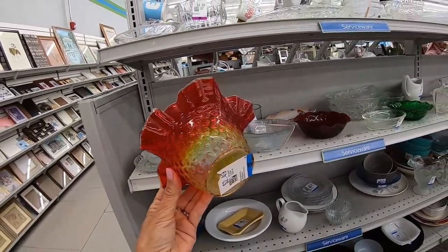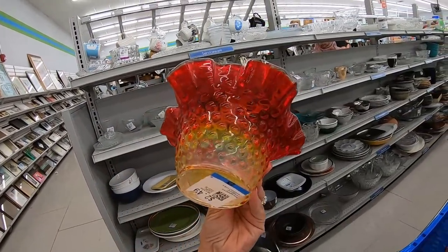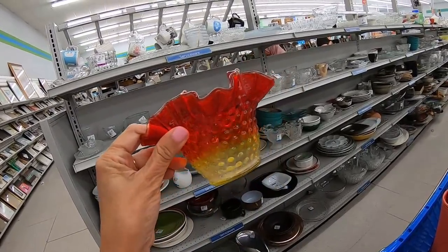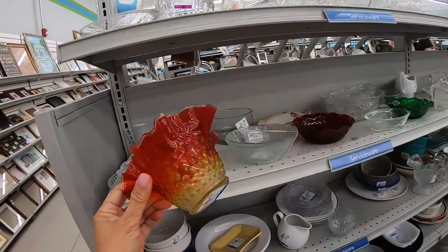This little ruffle-edged glass dish — this is amberina, with gold at the bottom changing to like an orange-red. $2.49. It has a hobnail design.